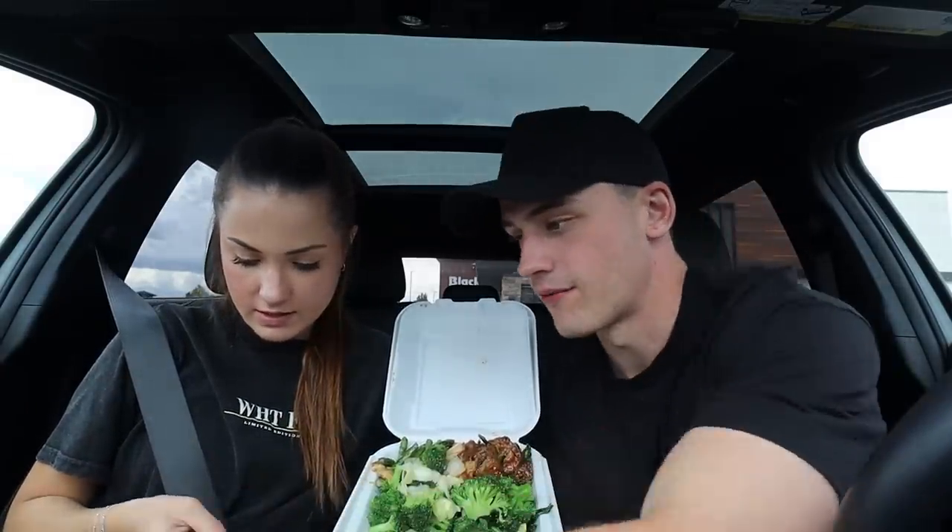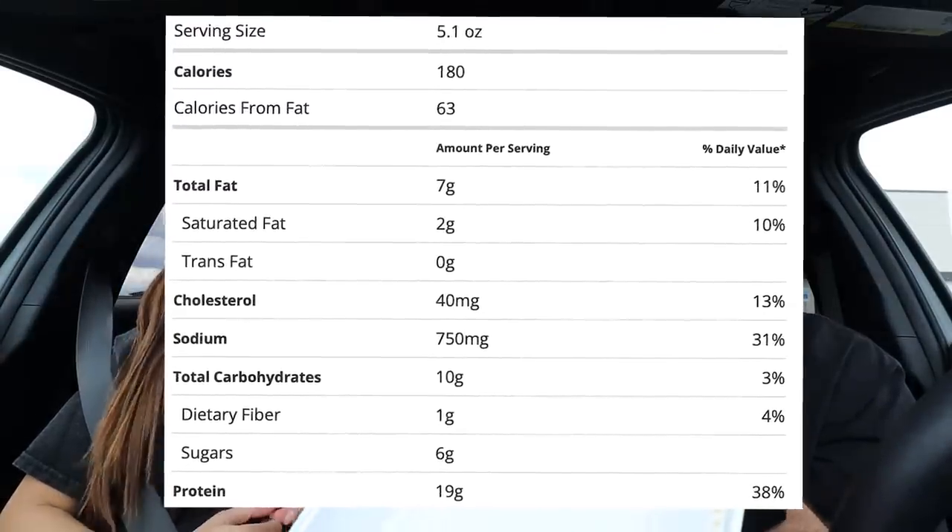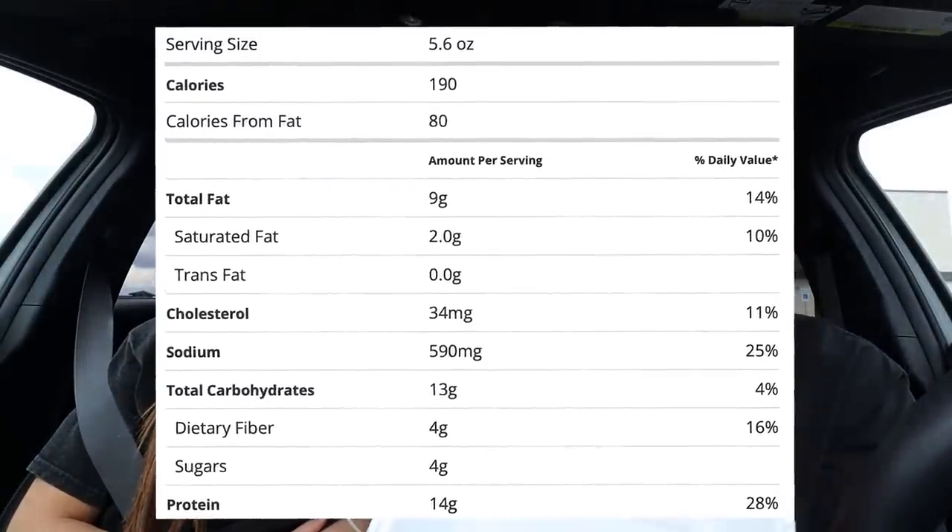Oh my gosh, it smells good! The black pepper Angus steak is 180 calories, 7 grams of fat, 10 grams of carbs, and 19 grams of protein. The string bean chicken is 190 calories, 9 grams of fat, and 14 grams of protein. The mixed veggies are 80 calories, 0.5 grams of fat, 16 grams of carbs, and 4 grams of protein. So the whole plate is 450 calories with 37 grams of protein. That is pretty freaking good!